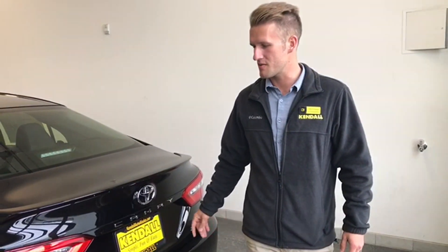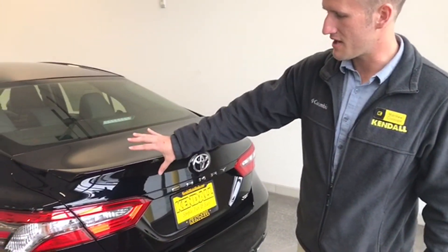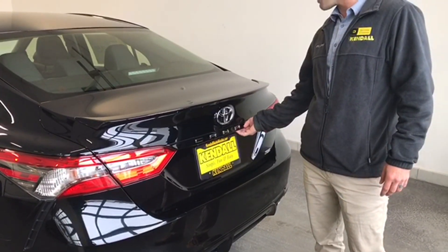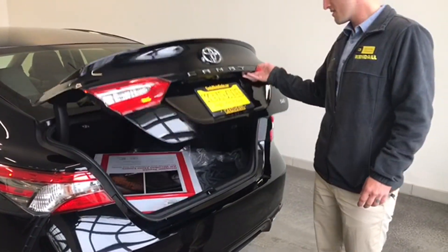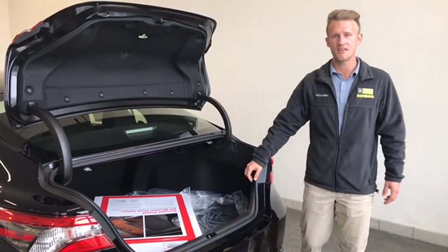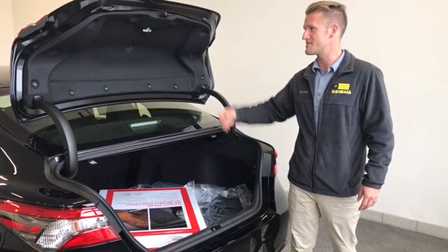You can see the rear of the Camry here. We've got an updated tail light styling — these are also LEDs. You still have a very nice and spacious trunk here with your all-weather floor mats and cargo mat inside, with the same nice little levers here to fold down the seats.